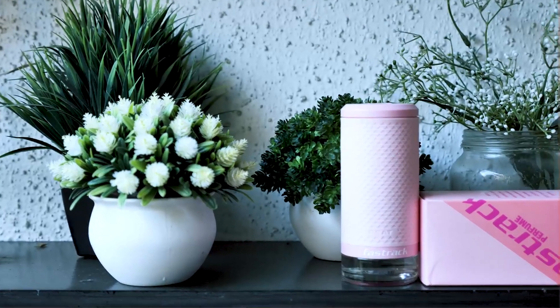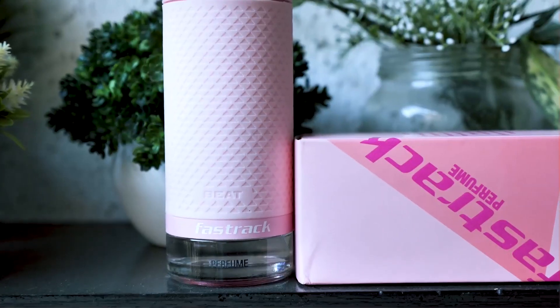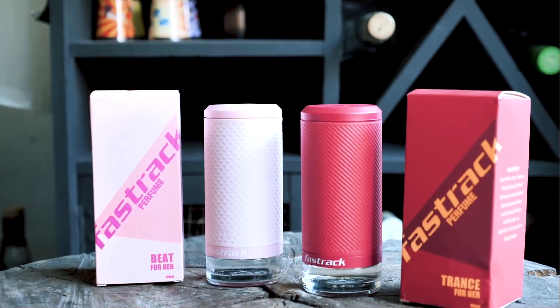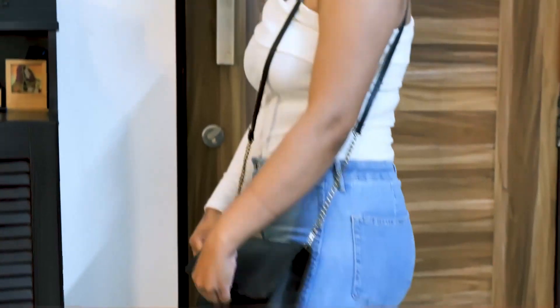Would really recommend this fragrance. Explore many options with Fastrack perfume — link is in my bio guys, don't forget to check it out. And don't forget to like, share and subscribe to my channel. Love you guys.